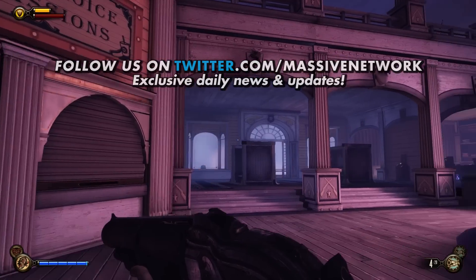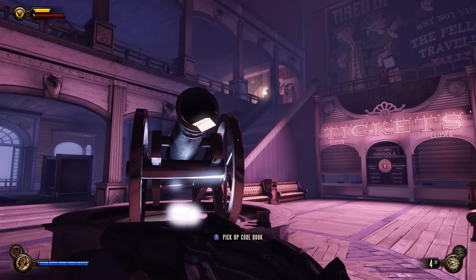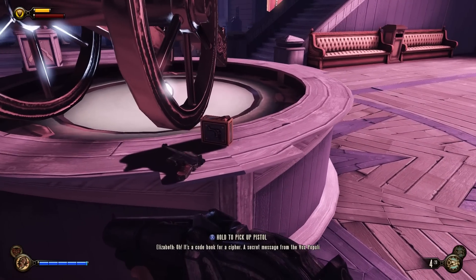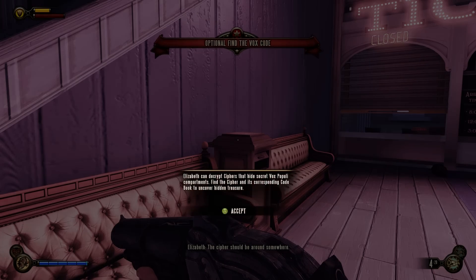What's in here? Tickets... Scandal Station, I saw something flashing. Codebook — it's a codebook for a cipher. A secret message from the Vox Populi. Secret codes? The cipher should be around somewhere. Elizabeth can decrypt ciphers that hide secret Vox Populi compartments. Find the cipher and its corresponding codebook to uncover the treasure. Find the Vox Code, and that's just what we're gonna do.